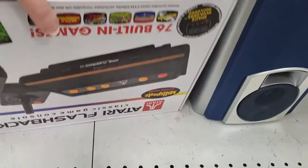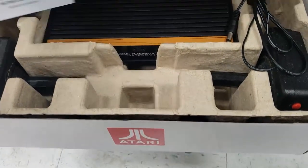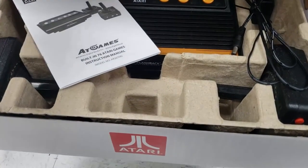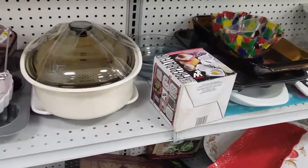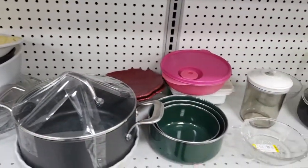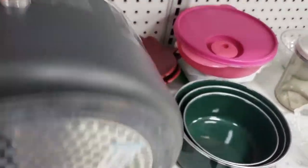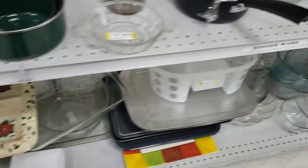Here's an Atari Flashback, which I don't know anything about video games other than what I played as a kid. This looks like one of the ones I played as a kid in a new version. It's got the two controllers and the game console, but it looked like games came with it but they weren't in there, so I just passed on it. And I always look for Pampered Chef pots because I have a set and absolutely love them, but that was not one.